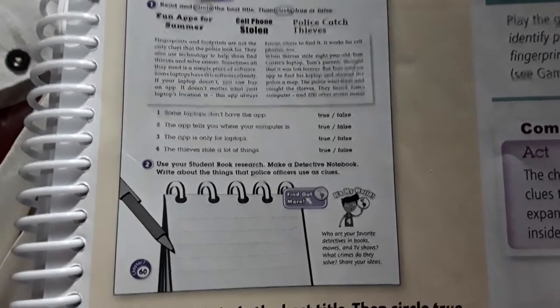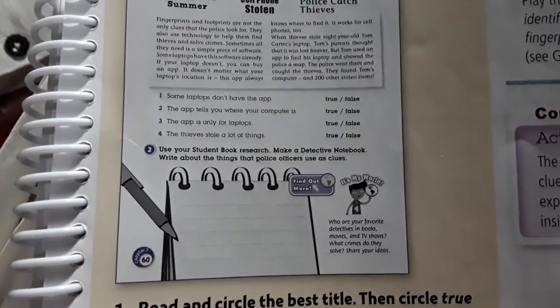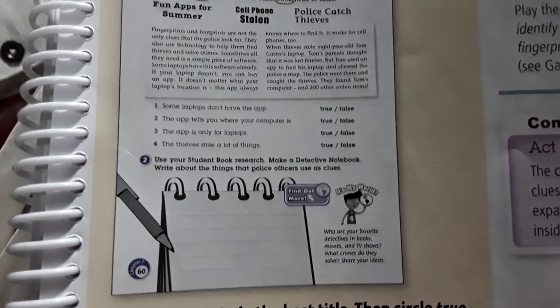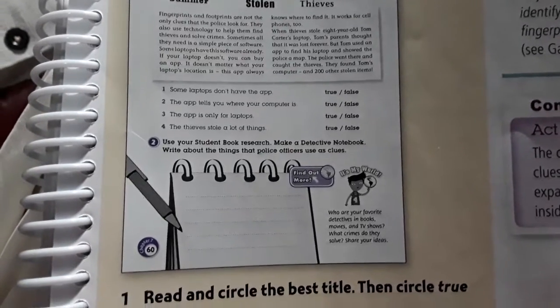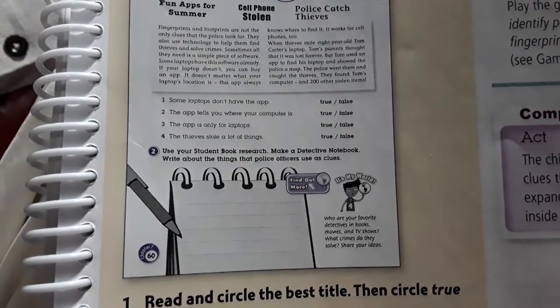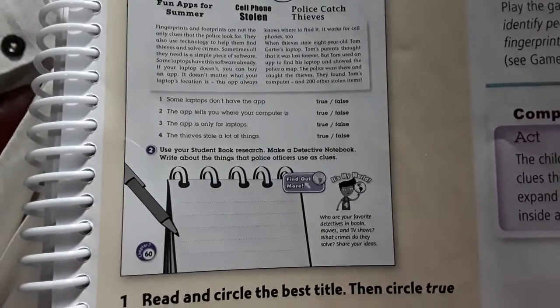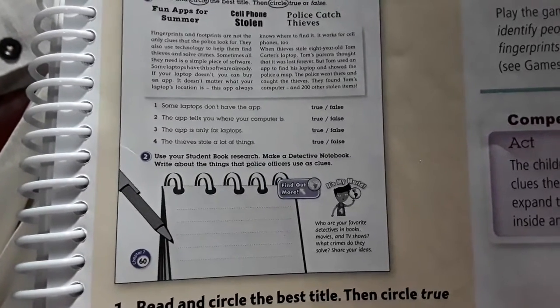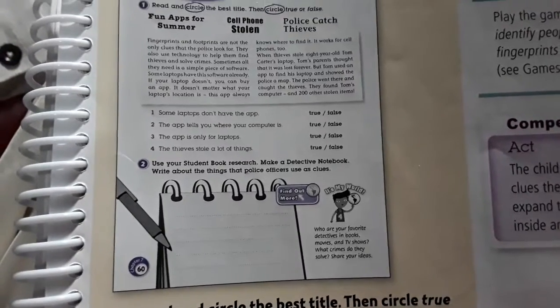Activity 2. Use your notebook and write a list of 10 different clues that a detective can use. Remember, use a notebook or a little piece of paper and paste it over there.